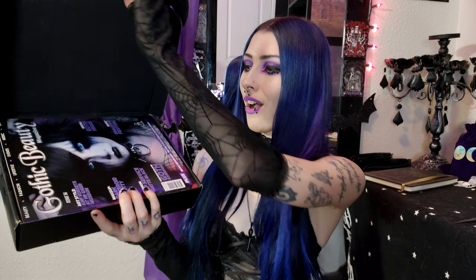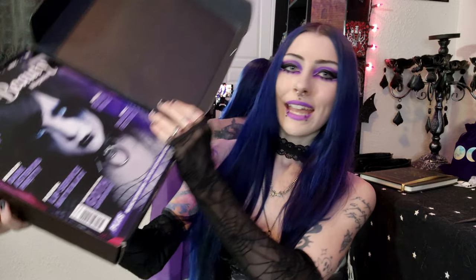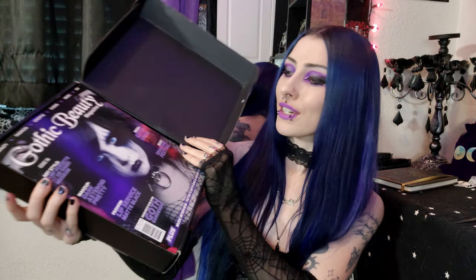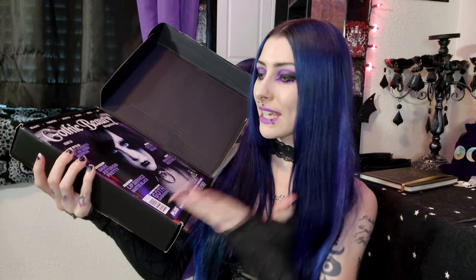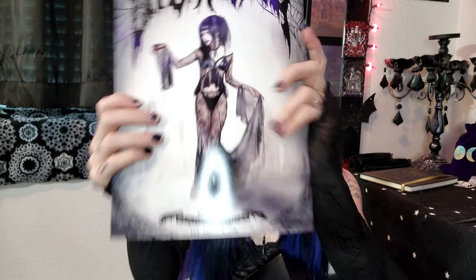Oh my gosh, look at that — black and purple vibes on the magazine cover. This is awesome. I love how that looks, I love her makeup. It's giving me Sylvanas vibes — you guys know I love Sylvanas. I think this might be my favorite one so far. Check out those colors, the black and purple vibes.